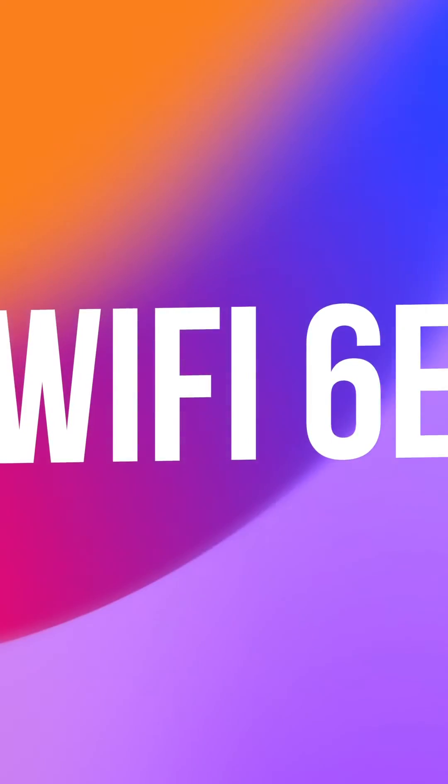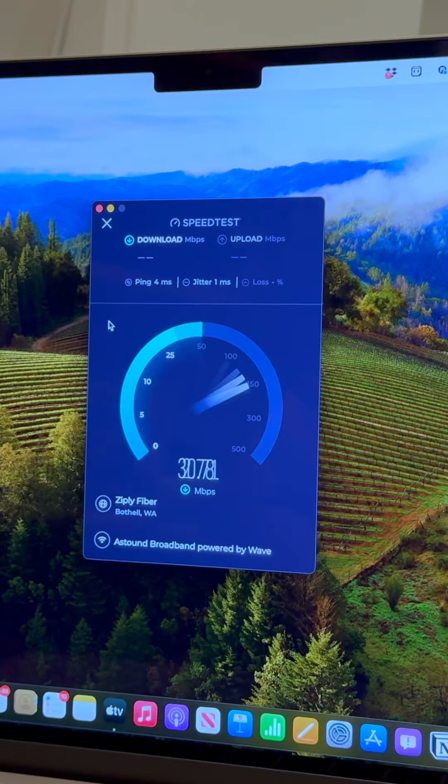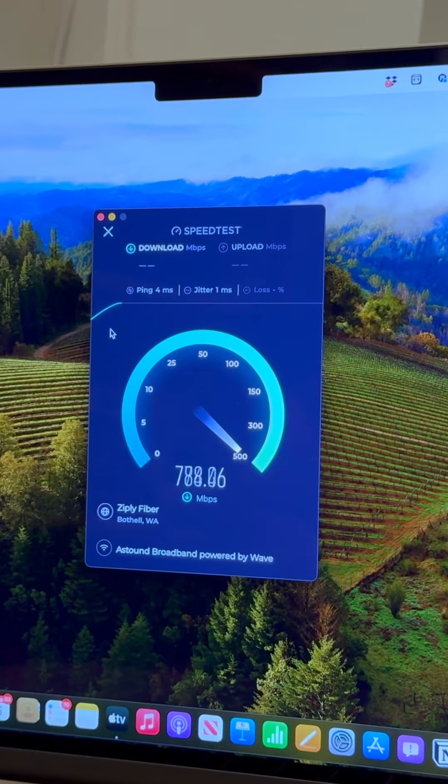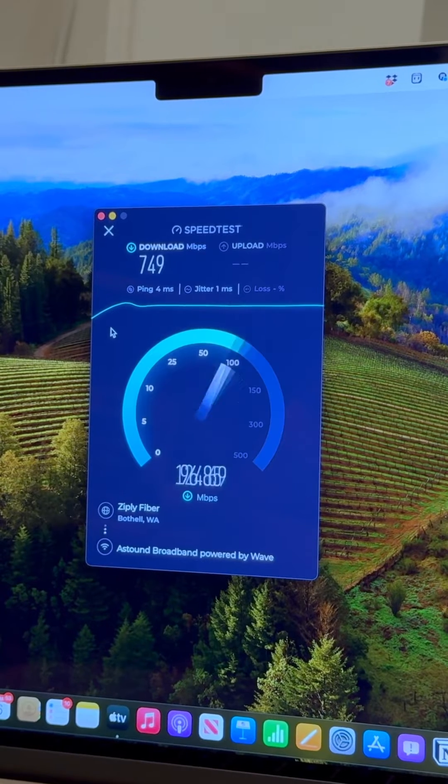Another way the M3 MacBook Air is getting even faster is with Wi-Fi 6E support. Wi-Fi 6E extends the capabilities of Wi-Fi 6 into the 6 gigahertz band, offering users up to twice as fast wireless download speeds compared to the previous models with Wi-Fi 6.